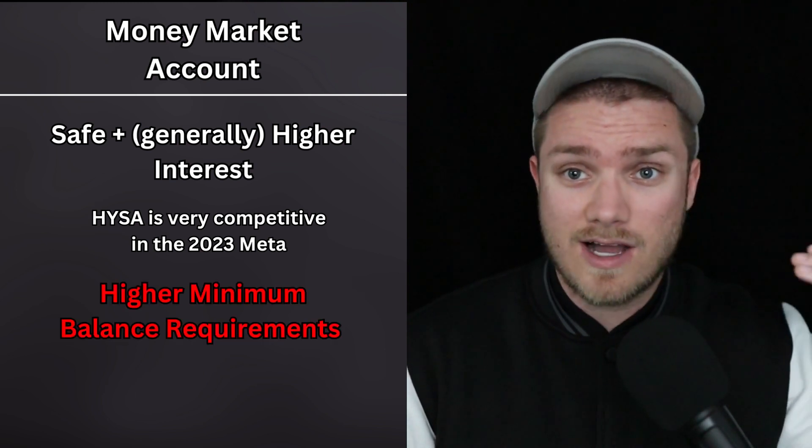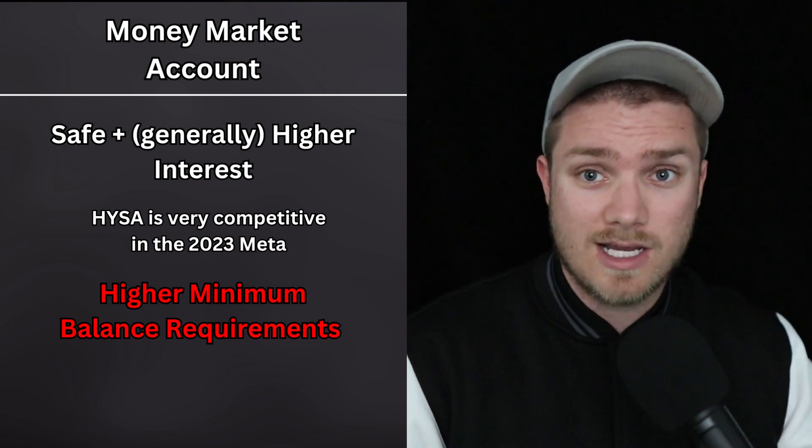Also, money market accounts are more likely to have higher minimum balance requirements compared to high-yield savings accounts, especially considering that the best high-yield savings accounts usually have no minimum balance requirement or a very low minimum balance requirement.